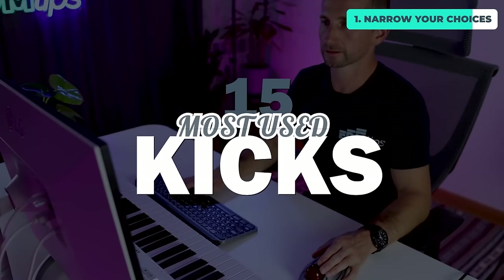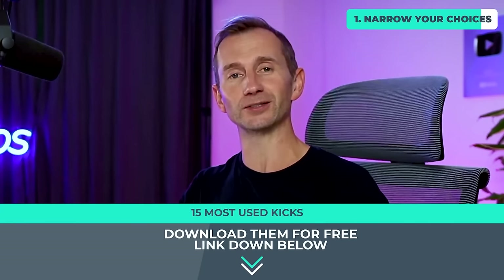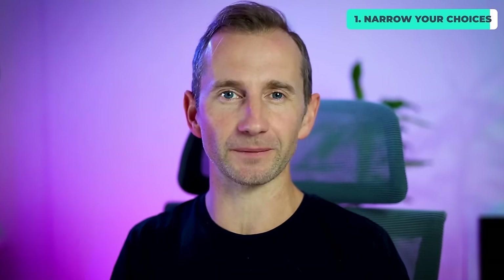Once you've done that, it's a case of selecting just a couple of sample packs or preset packs that are going to work well for your genre and are really high quality. Once you've found just one or two sample packs, they can actually last you for years. I've actually put together my 15 most used kicks compiled over the past 25 years — you can download those free using the link below this video. I downloaded some Vengeance drum packs about 10 years ago and I'm still using some of them.